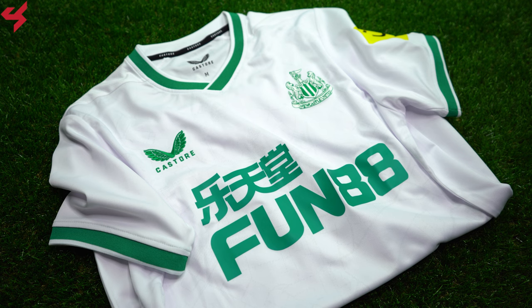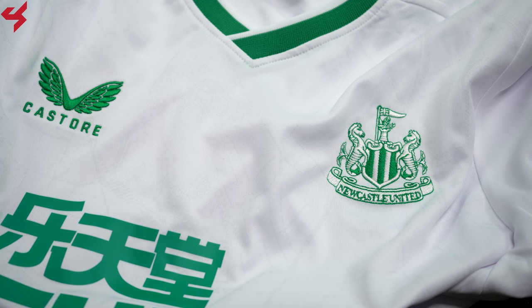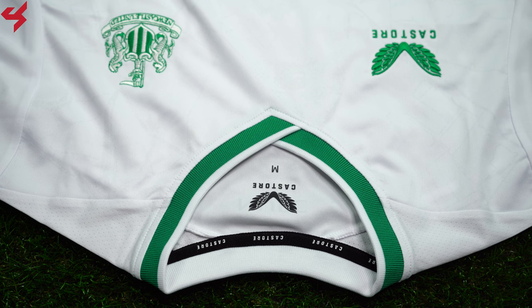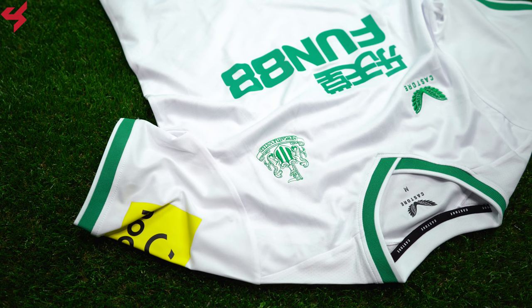Manufactured by Castor and sitting on an all white base, green is your secondary color used on this third jersey. The full bar crest of Newcastle United and the Castor branding are stitched onto the jersey. The front 88 sits on the center of the jersey in green. An overlapping green and white crew neck collar was used here, which looks really nice. The shoulder panels and sleeves are all white and come with green trim wrapped around the sleeve cuffs.